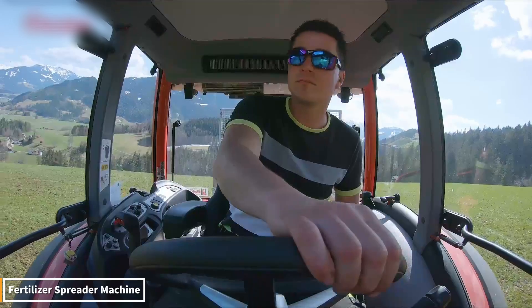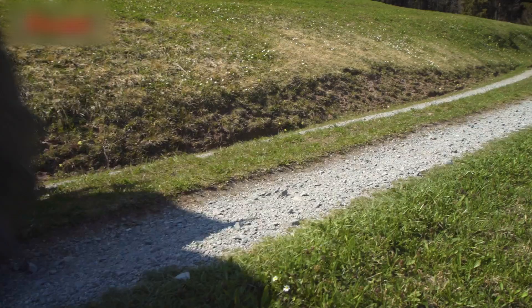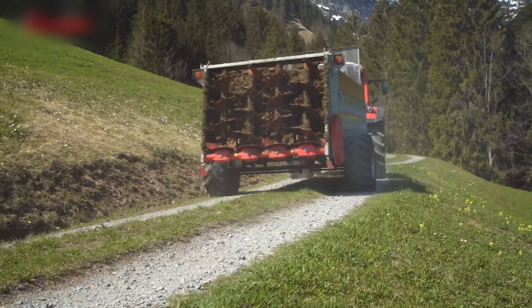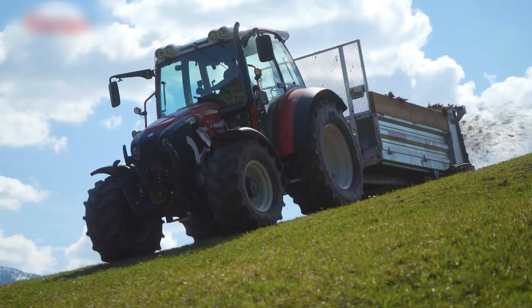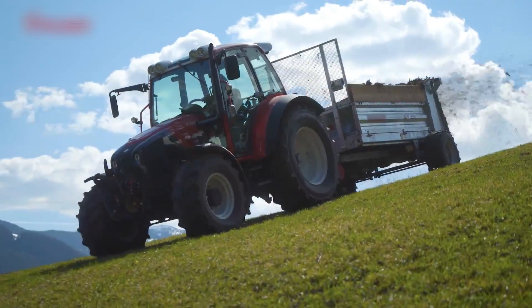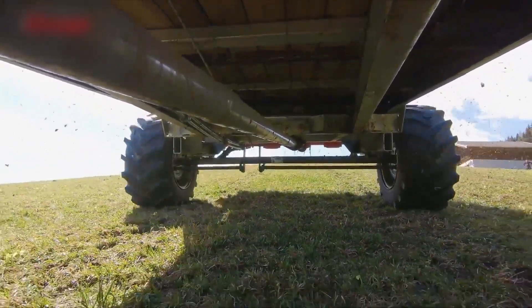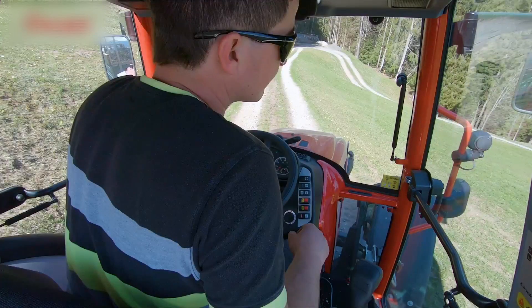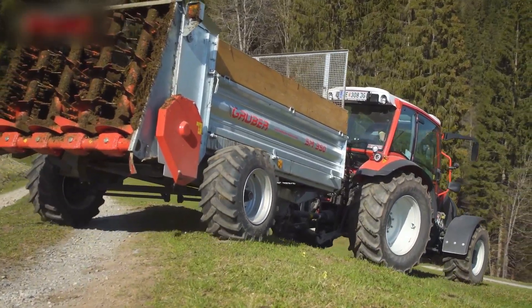The fertilizer spreader appears, working like an invisible magician. It evenly distributes the fertilizer onto the soil with precise measurements, delivering the nutrients each seed needs at the exact time. The slowly rotating discs, the ejected grains, and the flawless pattern left behind — it's impossible not to be captivated. Thanks to this technology, farmers save time and maximize yields by preserving the balance of nature.